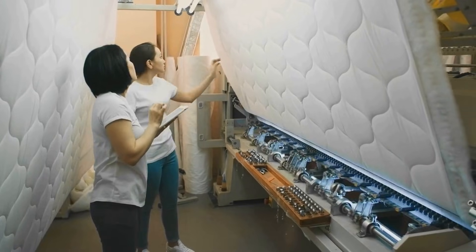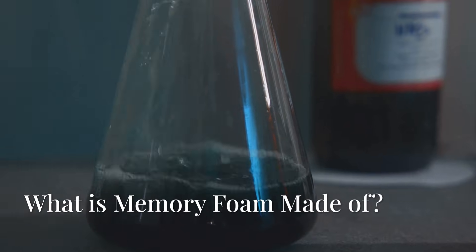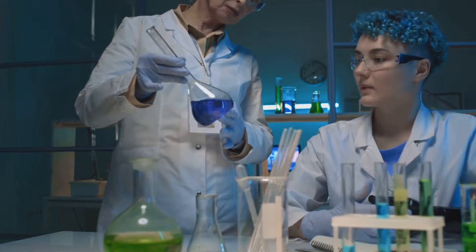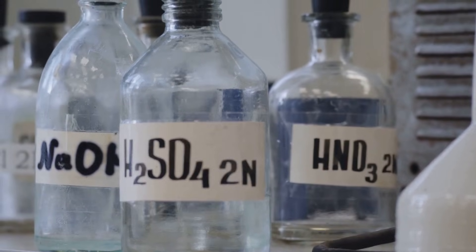Memory foam starts its life as a liquid. This special liquid is called viscoelastic polyurethane foam. Don't let the long name scare you — it's a mix of chemicals that react together. One important ingredient is called a polyol, which helps give memory foam its unique feel.